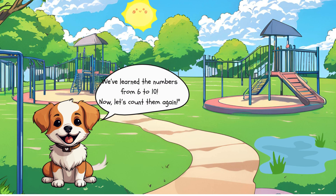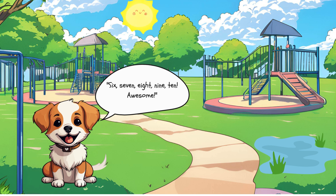We've learned the numbers from 6 to 10. Now let's count them again. 6, 7, 8, 9, 10. Awesome!